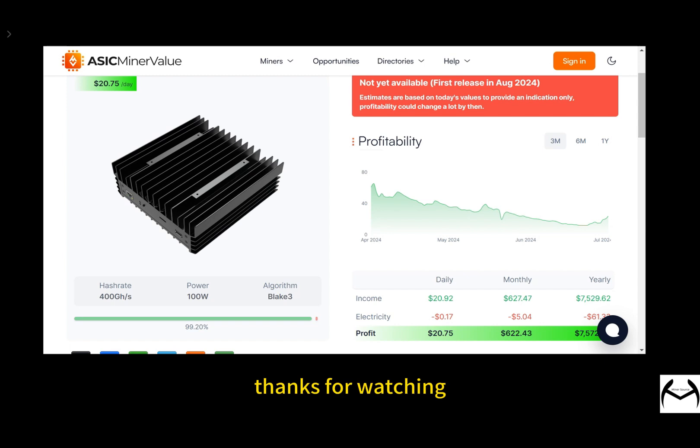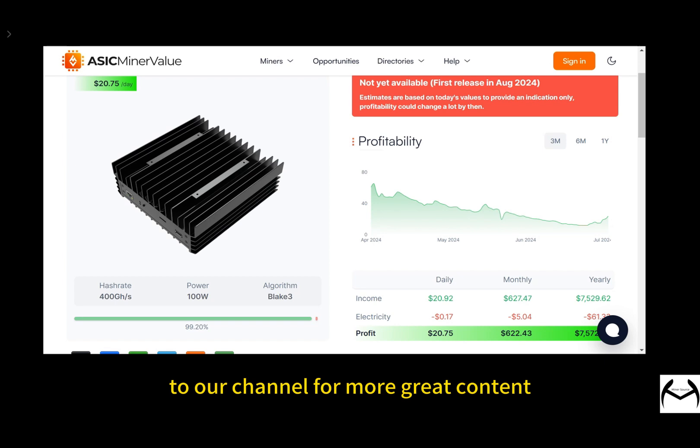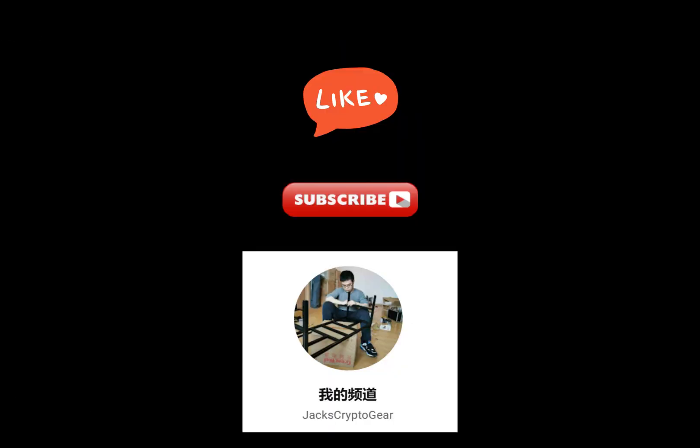Thanks for watching. If you enjoyed this video and found it helpful, make sure to hit the like button and subscribe to our channel for more great content. Don't forget to click the bell icon so you never miss an update. We'd love to hear your thoughts, so drop a comment below. See you in the next video. Bye for now!